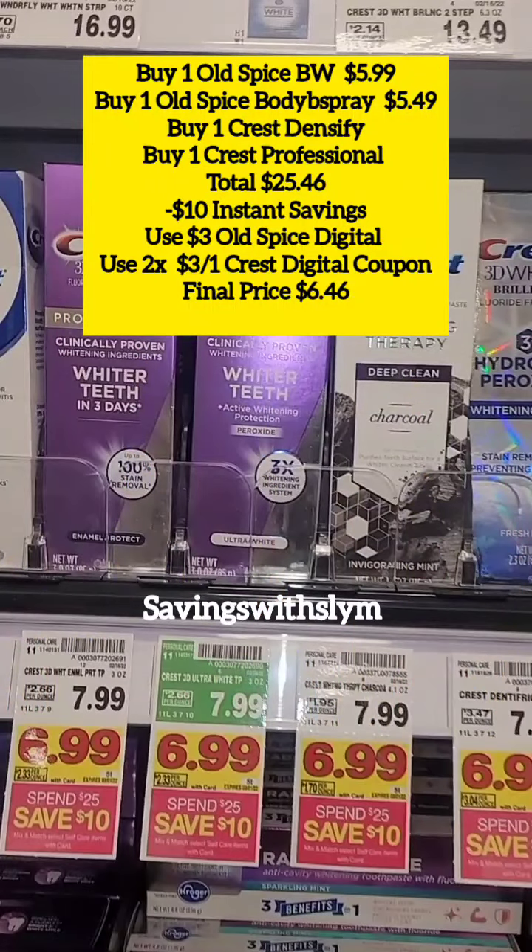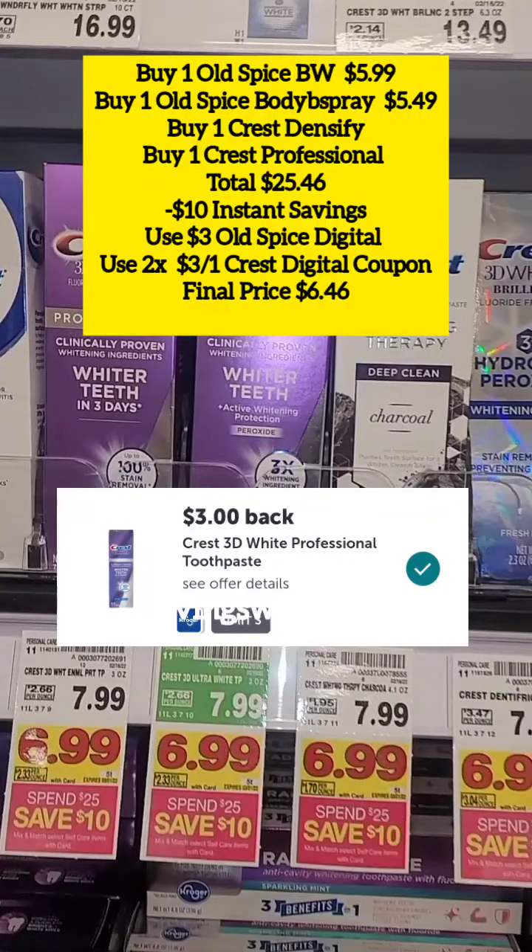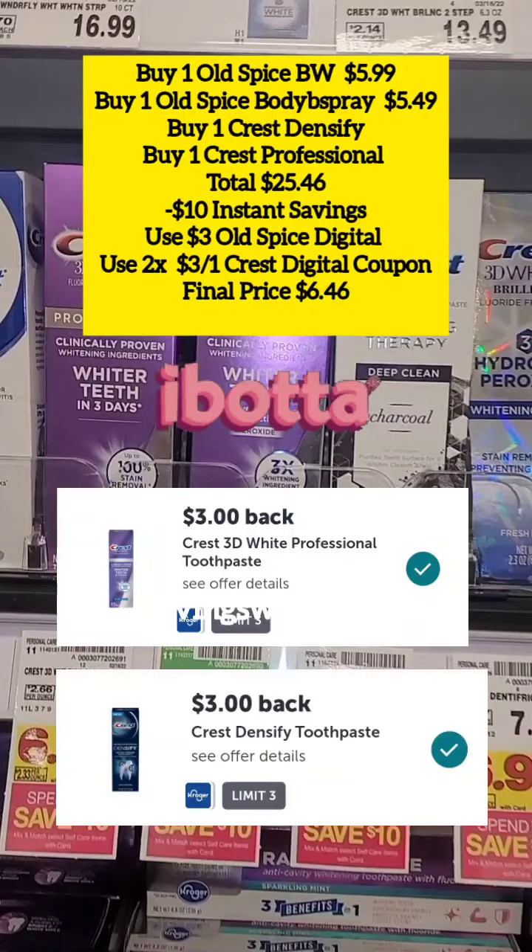Submit that receipt to Ibotta and get $3 back for the Crest 3D Professional toothpaste and $3 back for the Crest Densify toothpaste, making your final price just 46 cents for all four items — or just 11 cents each. If you're not using Ibotta yet, click the link in the description box and sign up.